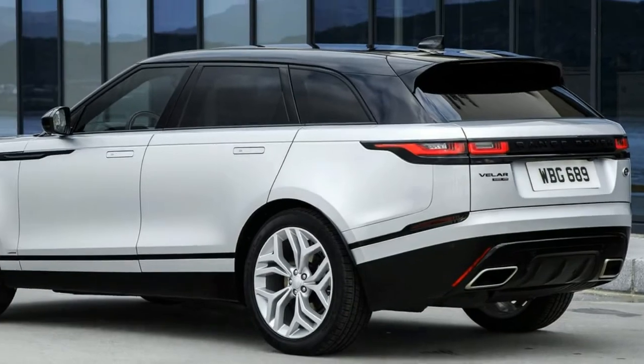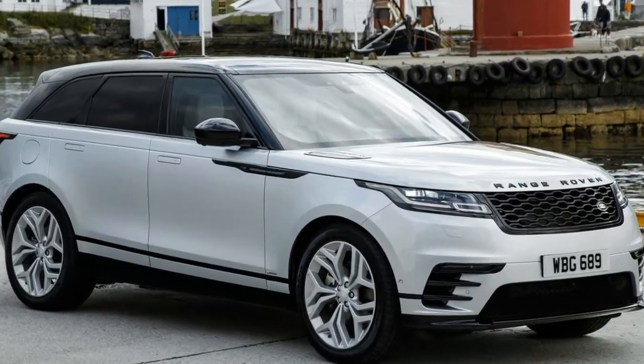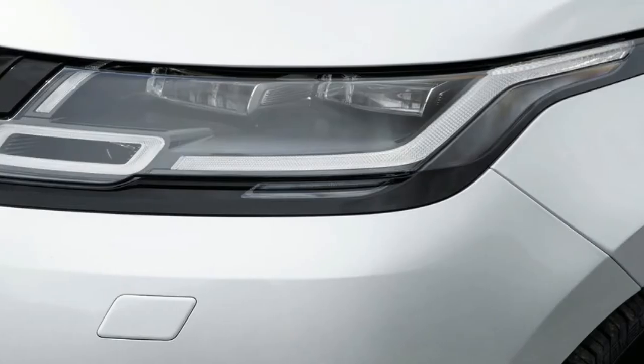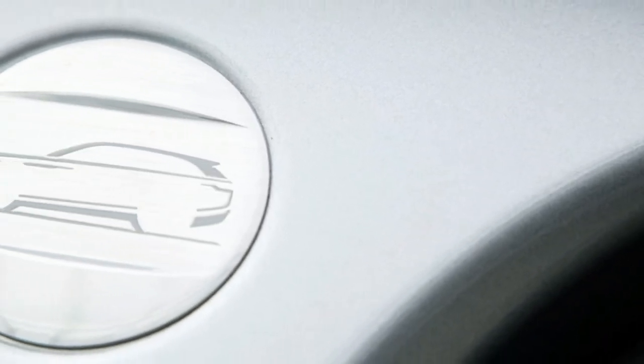Negotiating gravel, rocks, ruts, and washboard roads is made easy thanks to a menu of electronic off-road features, including a low-traction launch system, active rear locking differential, hill descent control, and Land Rover's sophisticated all-terrain progress control software.